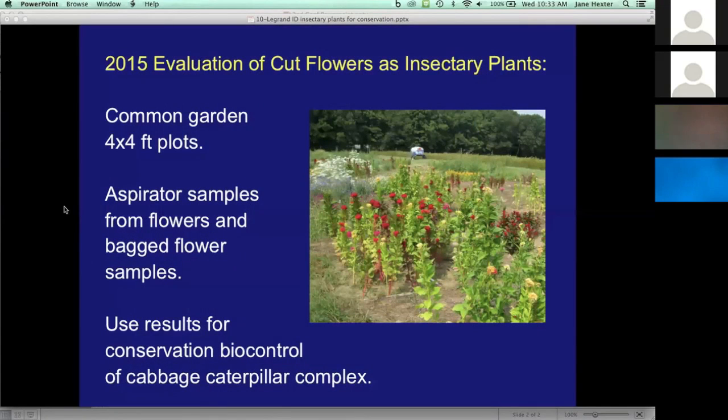With the results from tifia, it became apparent to us that it's very important to understand the specific interactions between a flower and the natural enemies you're trying to attract. For the summer tifia, we saw that they were very particular about the type of plant they were attracted to. So we wanted to understand better about these interactions.